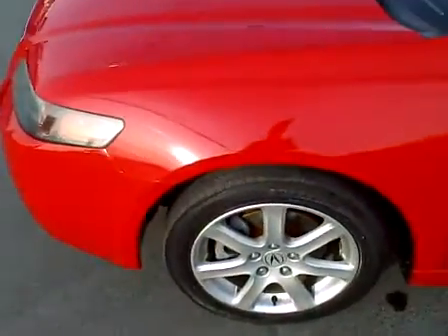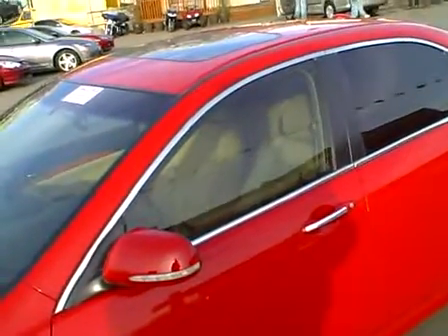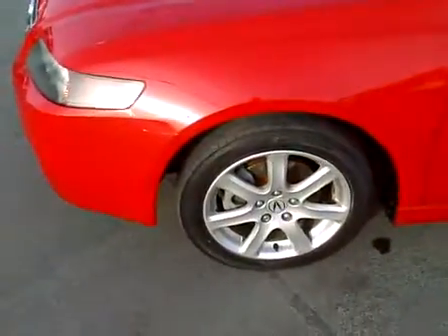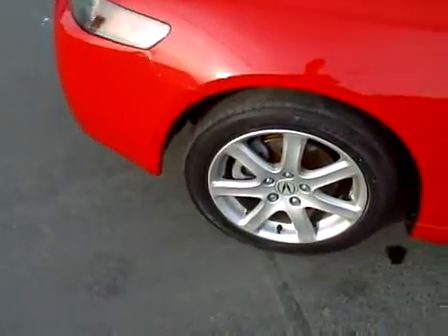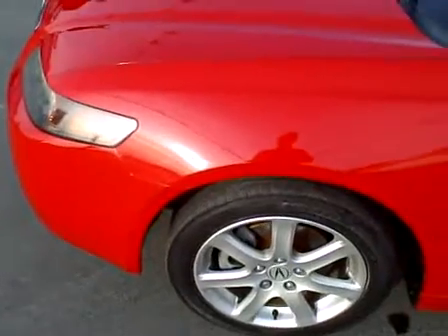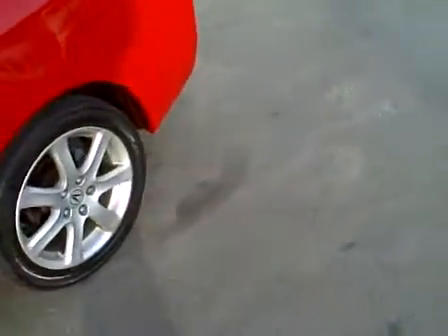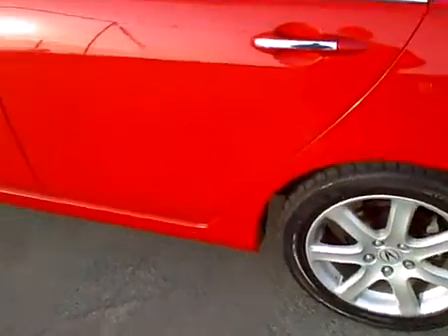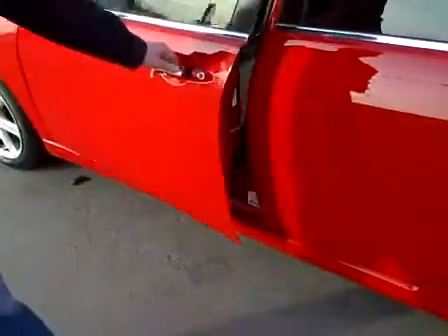This car, as most Acuras do, comes loaded with a lot of nice extras — alloy wheels, factory power sunroof, and very nice tinted windows. Currently it's running Michelin tires up front with reasonable tread, probably through about half-life or more on them. In the rears we've got a Nexen tire. I actually drove this car home last night — it rides and drives very smooth, so it's really in good condition.